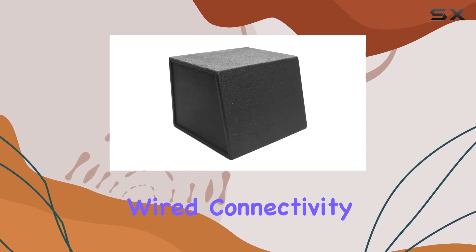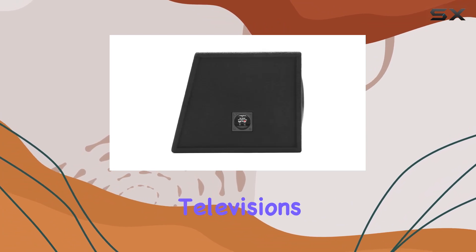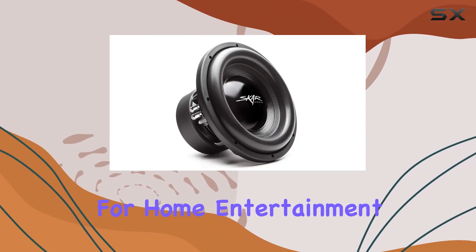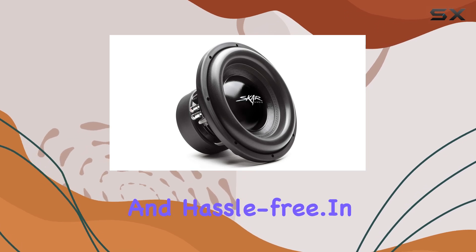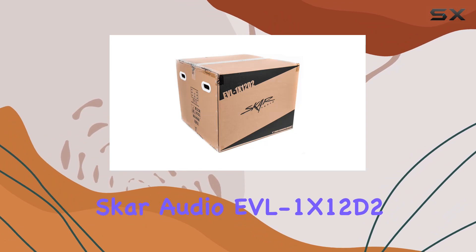Installation is a breeze thanks to its wired connectivity and compatibility with various devices. Whether you're installing it in your car or using it for a home entertainment setup, the process is quick and hassle-free.